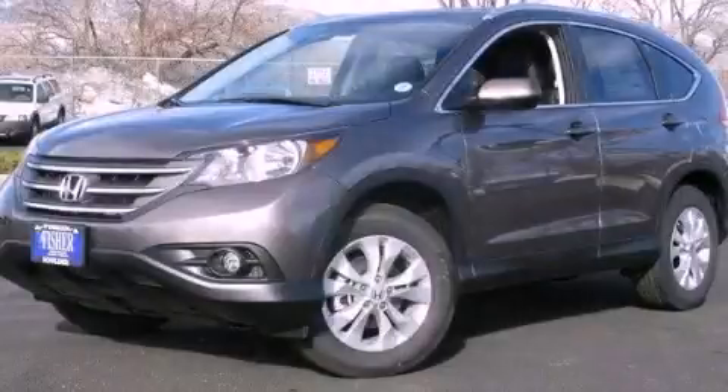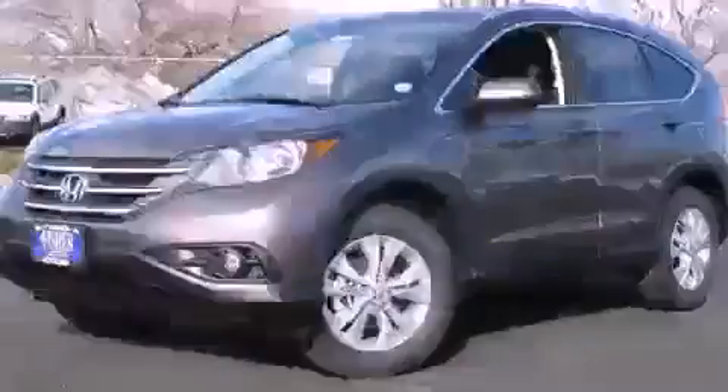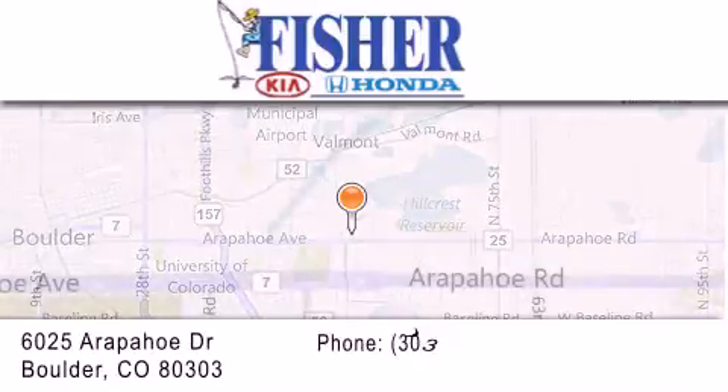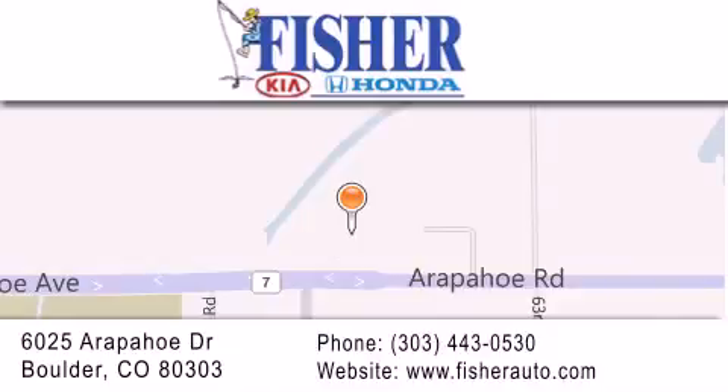Stop by today and test drive this vehicle for yourself. Fisher Auto is located at 6025 Arapaho Drive in Boulder. Our goal is to exceed all of your expectations to ensure that you'll return for future visits.